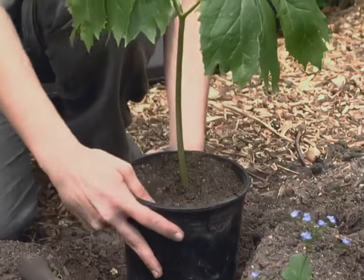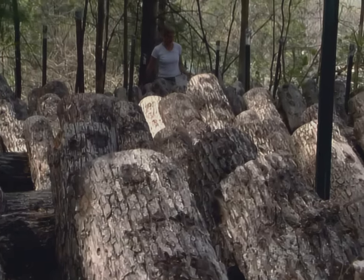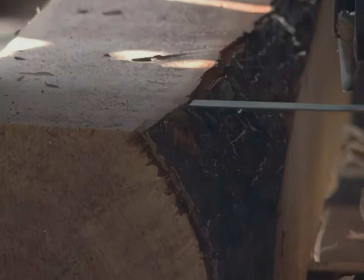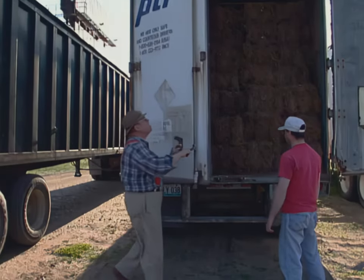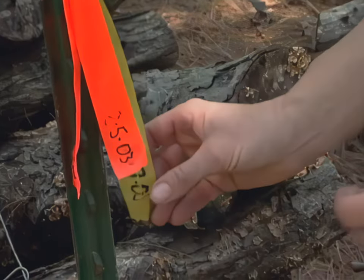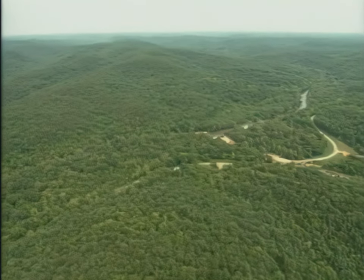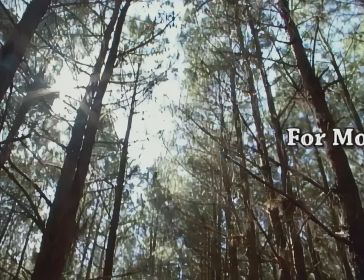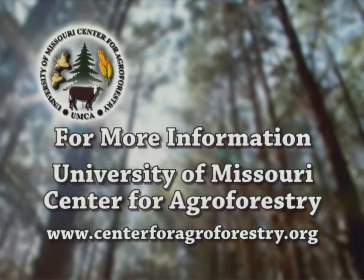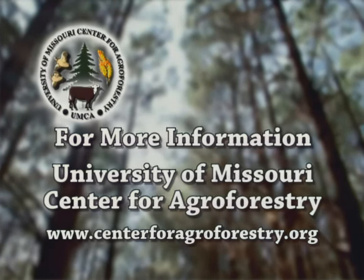There are many different types of forest farming practices. Each one is particular to the producer, wood lot, product, and market. However, they all utilize the forest to create an environment for specialty crops today while growing trees for wood products tomorrow. By knowing your product, the forest, and the market, you will increase your chances of success. Forest farming practices create economic opportunity and take pressure off our natural forest ecosystems. It may be illegal to harvest wild plant populations found in the natural forest. For more information about forest farming and other agroforestry practices, contact the University of Missouri Center for Agroforestry.